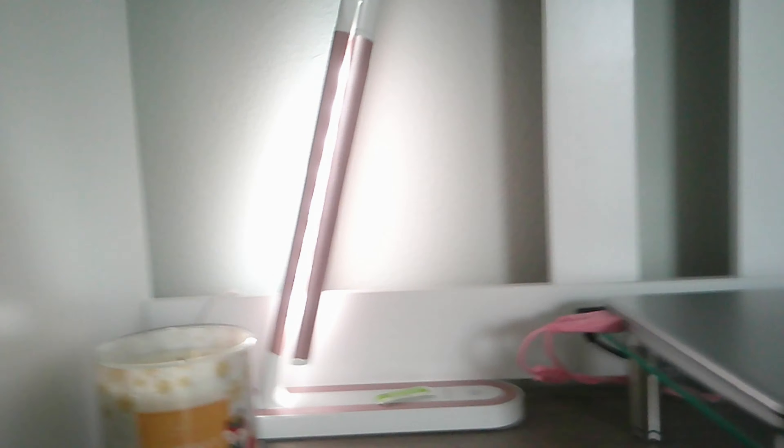Then this is my lamp — you just press it one time and it changes colors. I love this lamp so much, and then you can change the colors if you hold it down and just tap one time to turn it off.